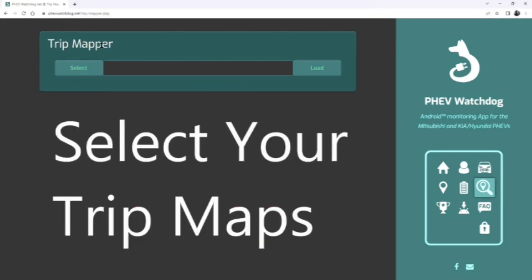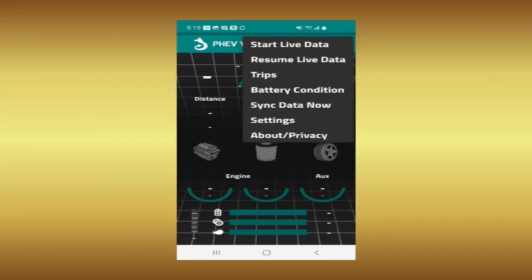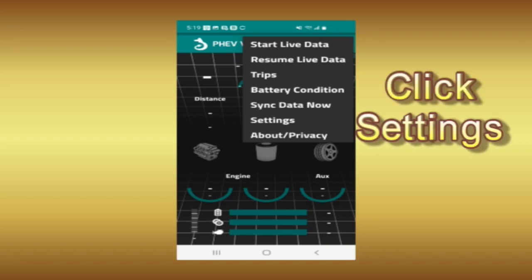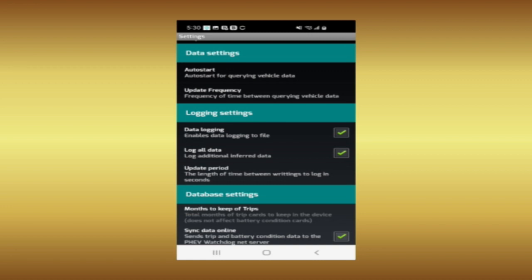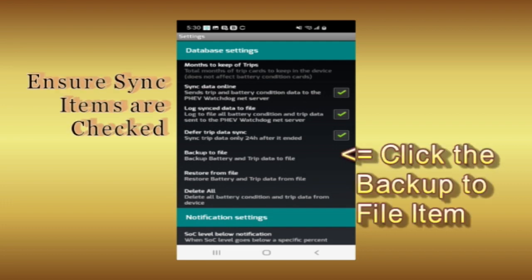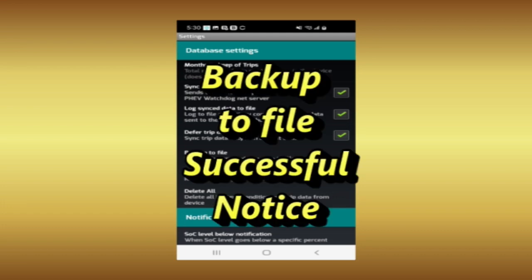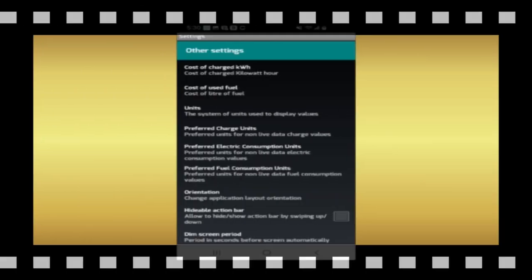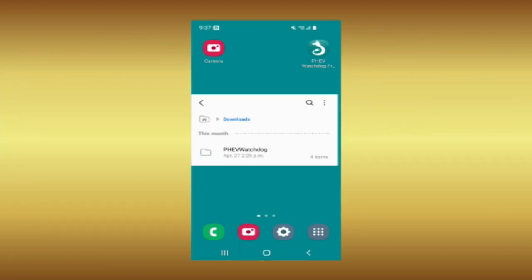We need to revisit the settings area of the Watchdog app on your smartphone. Touching the three dots at the top right of the display opens the system menu, where you'll click on the settings item. In the next screen, scroll down past the connection and location settings, as well as the data and logging settings, to the database settings area. Ensure that you have the sync items checked, then click on the backup to file item. You will get a backup to file success notice. The purpose of the backup was to update the trip folder in the PHEV Watchdog directory stored in the download section of my smartphone, which will then be backed up to my Windows computer for more processing.